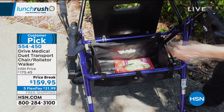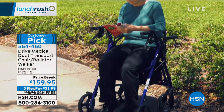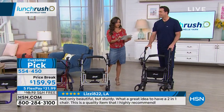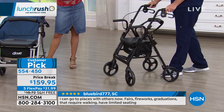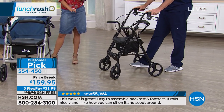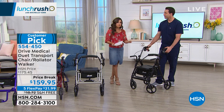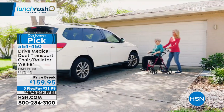This is a really big customer pick — enough customers got this home, tried it, and went back online to write reviews. Here are some highlights: 'Not only is it beautiful but sturdy — what a great idea to have a two-in-one. Highly recommend.' Another says: 'I can go places with others now — fairs, fireworks, graduations that require walking or have limited seating. Now I have more options.' And: 'This walker is great — easy to assemble, comfortable backrest and footrest, rolls nicely, and I love that you can sit and scoot around.'